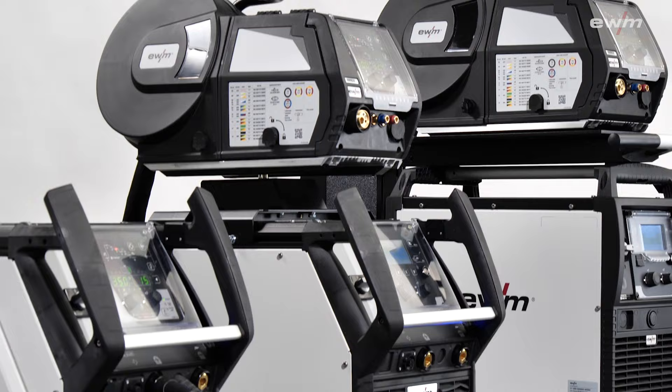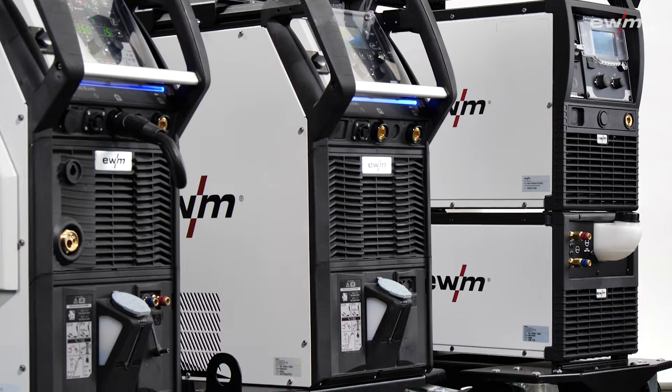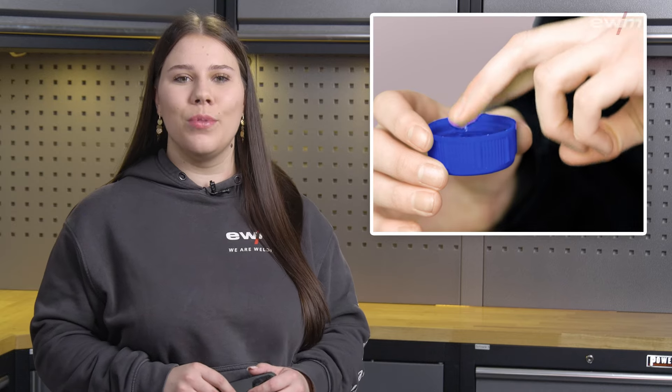And the cooling units of our welding machines also run on it. Propanediol is the main component of our BlueCool coolant. But don't get me wrong — BlueCool is not edible and you shouldn't smear it on your face as a cream either.